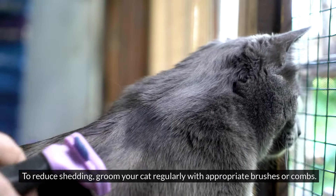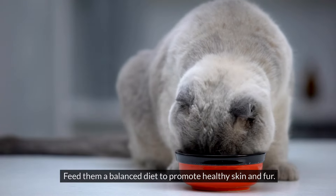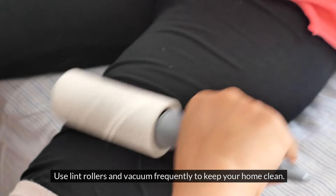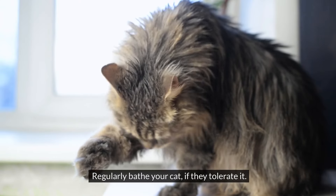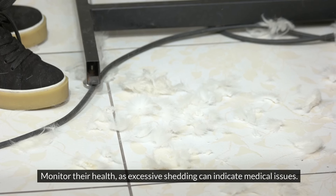To reduce shedding, groom your cat regularly with appropriate brushes or combs. Feed them a balanced diet to promote healthy skin and fur. Use lint rollers and vacuum frequently to keep your home clean. Provide a designated spot for them to lounge, like a washable cat bed. Regularly bathe your cat if they tolerate it, and monitor their health as excessive shedding can indicate medical issues.